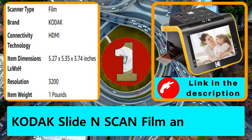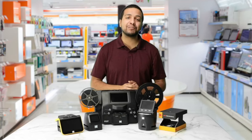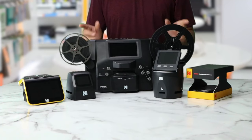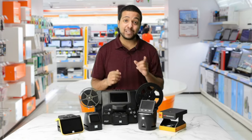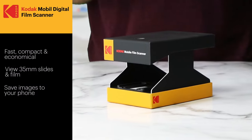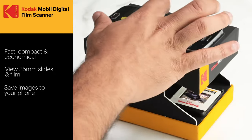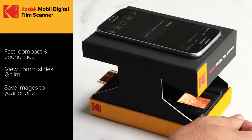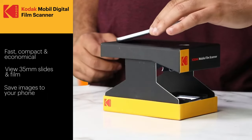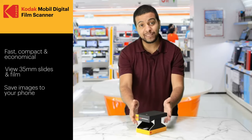Number one: Kodak Slide N Scan film scanner. Kodak offers a wide selection of film scanners. The Kodak mobile film scanner is lightweight, fast, and their most inexpensive model. With this device you can view both 35mm slides and film. As the name suggests, this scanner is heavily reliant on your mobile device — use your phone to download the app and save images directly to your phone, but be aware that phone quality is everything when using this scanner.